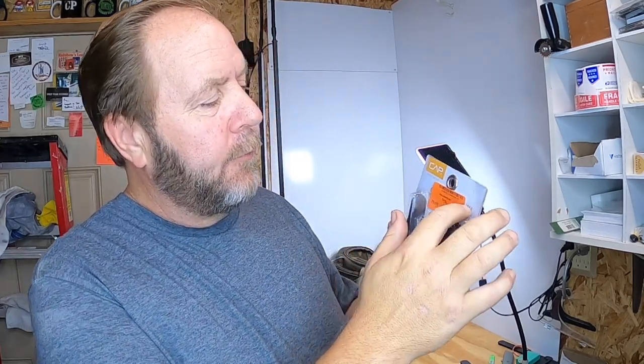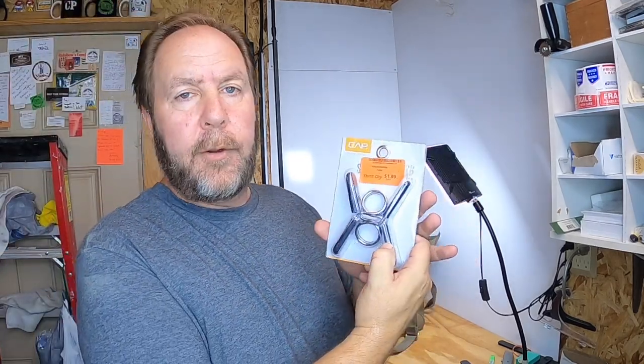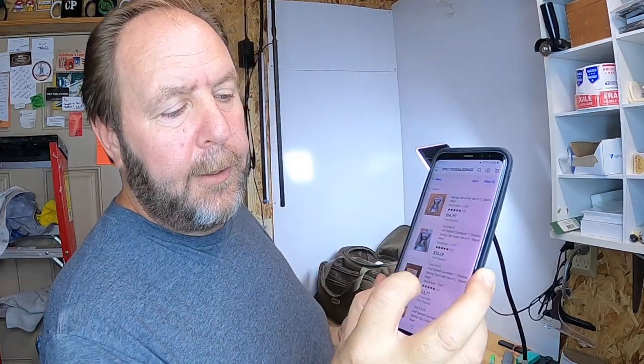I picked up these barbell spring caps — they go on the end of barbells to keep the weights from coming off. Made by the Cap Company. Paid $1.99 for them. I'll be honest, I've probably walked past these before and never thought much of them. They sell for $14 easily and are selling all day long. They don't weigh anything — maybe three or four ounces shipped — so after fees and shipping I'll make seven or eight dollars off these easily.